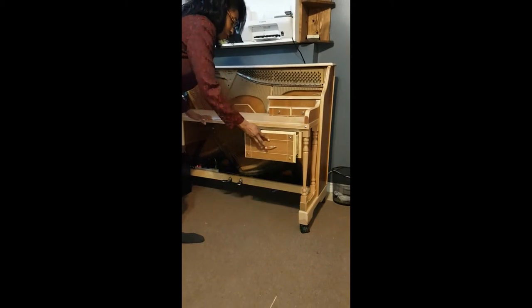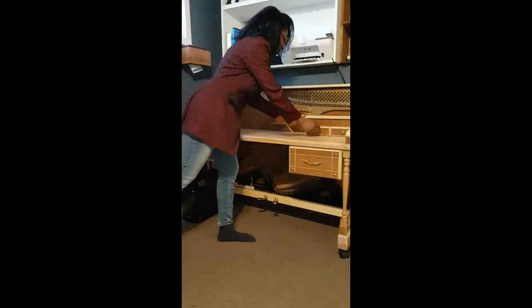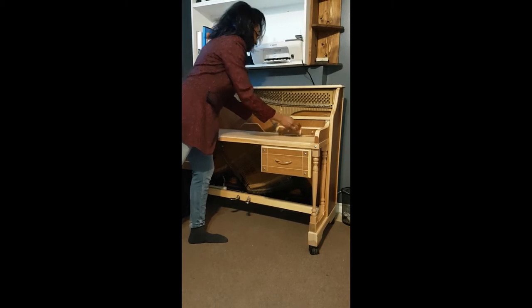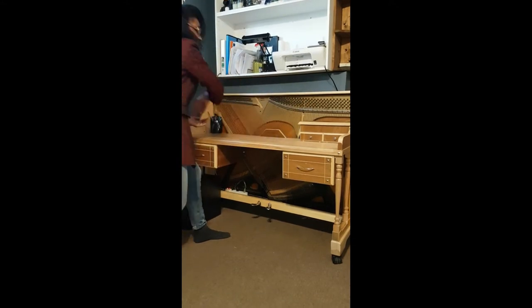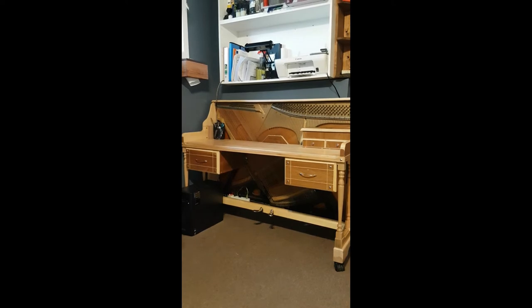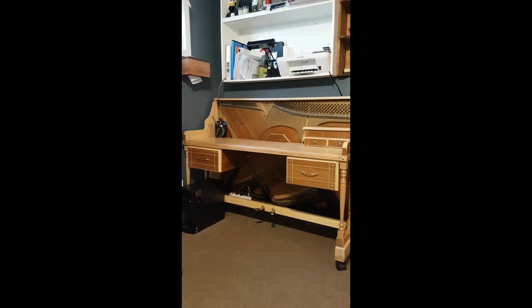It's got drawers for storage. I've got my little cubby — I put supplies in there. And as you can hear the echo, I've got my little harpsichord sensor, for those fidgety moments. And I have to show you my absolute favorite part of my piano desk.